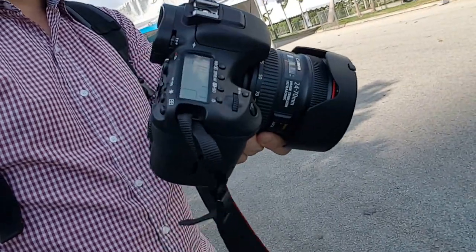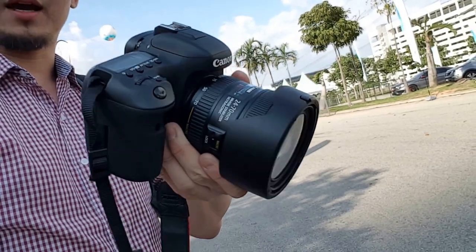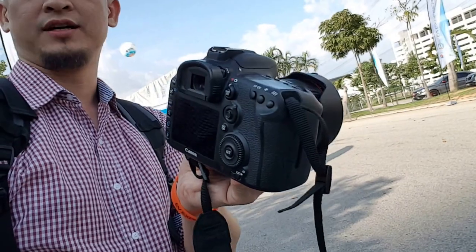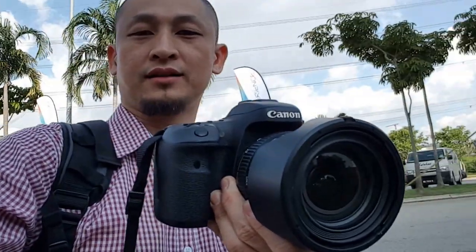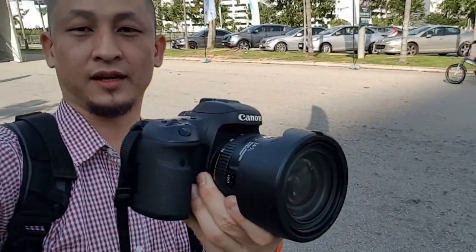The 7D is quite a workhorse — it's got 10 frames per second, so it's perfect for sports photography, wildlife, any high-speed kind of shots. I thought I'd bring it here to test it because we'll get some electric vehicles and some people cycling here as well, as you can see in the background.